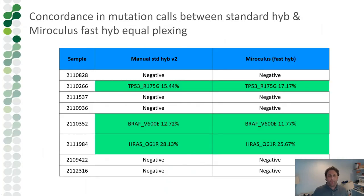Looking at actionability, with samples listed in the left column and comparing manual standard hybridization to Miro Canvas fast hybridization — both done at 8-plex — we see comparable answers. A TP53 mutation appears at a very similar variant allele frequency, and BRAF and HRAS mutations also show comparable frequencies. This is exactly what you want — comparable, actionable results from the 8-plex approach.